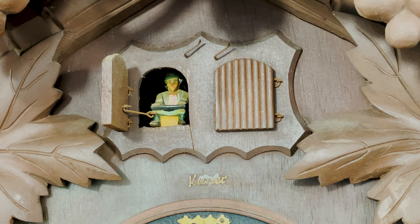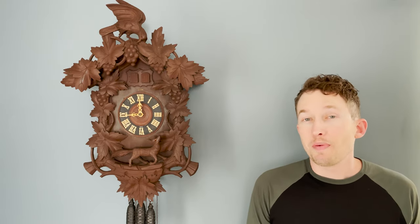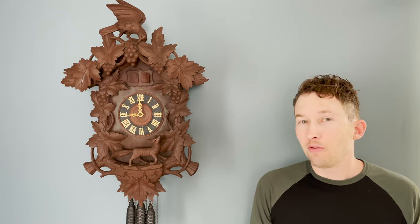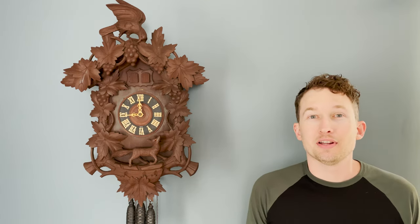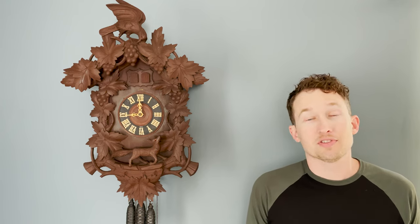Behind door number one is a seated man playing what I think is a zither — basically a hollow wooden box with strings across it that you pluck or strum. It was popular in European folk music. The music you heard was Waves of the Danube, a Romanian waltz composed in the late 1800s. It might sound a little familiar because in the 1940s it became popular in America when lyrics were put to it — it's known as the Anniversary Song, or 'Oh How We Danced on the Night We Wed.' It's a beautiful song.